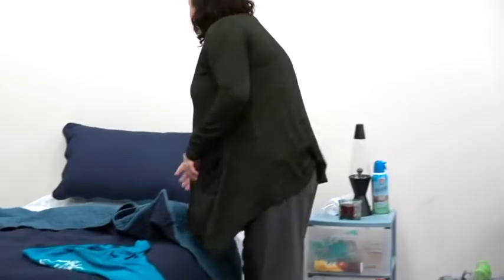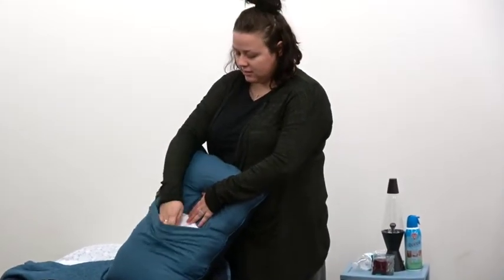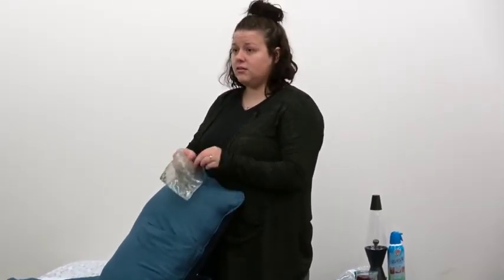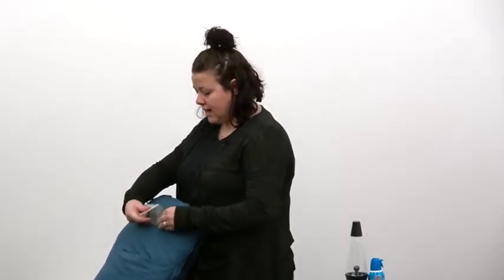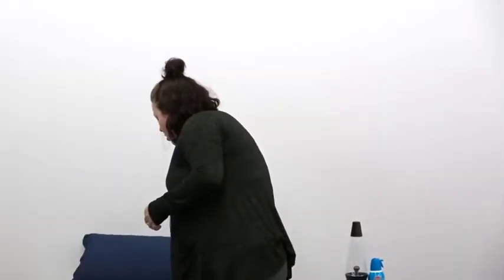I'm going to start over here by the bed. Pillowcases can be a good place to hide things. We have paint in here that kids will actually huff because the fumes can get you high. There are also breath mints on the bed, which aren't super unusual — but breath mints, gum, anything like that can be used to cover the smell of alcohol or marijuana use.